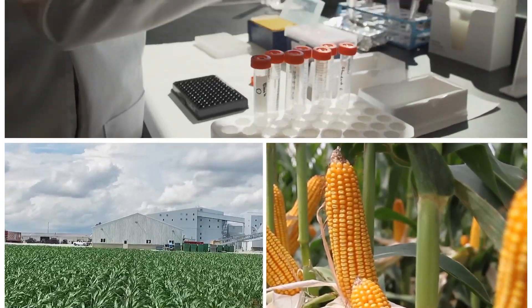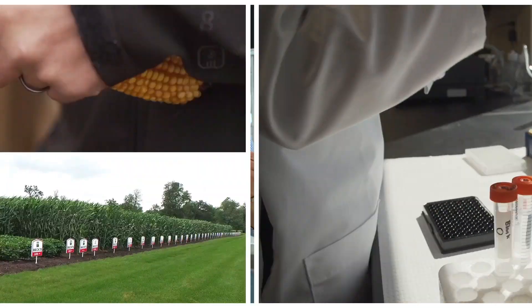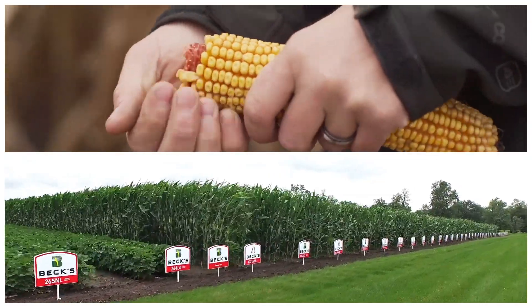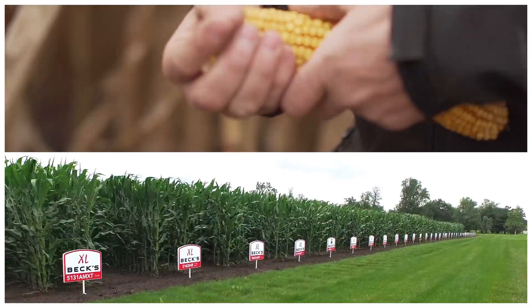The way that our access to these programs improves our research and our germplasm program — we have regional product specialists, and their job is to focus very intensely on certain geographic areas. The fact that they can walk all these different trials from these germplasm providers allows them to see where the different strengths lie in each of these different programs.